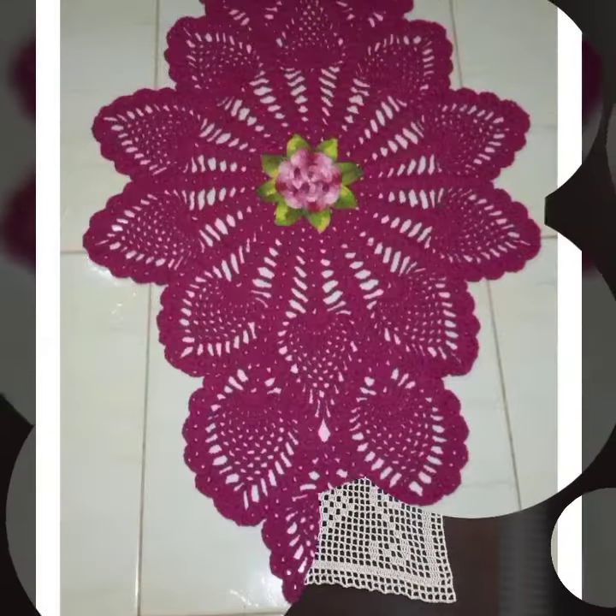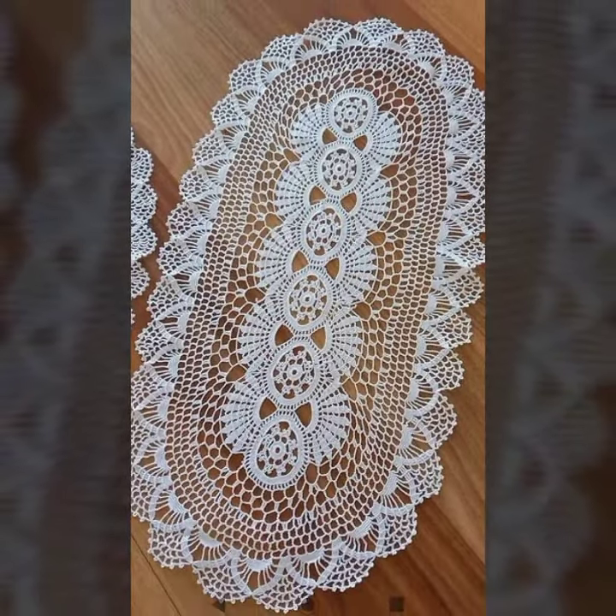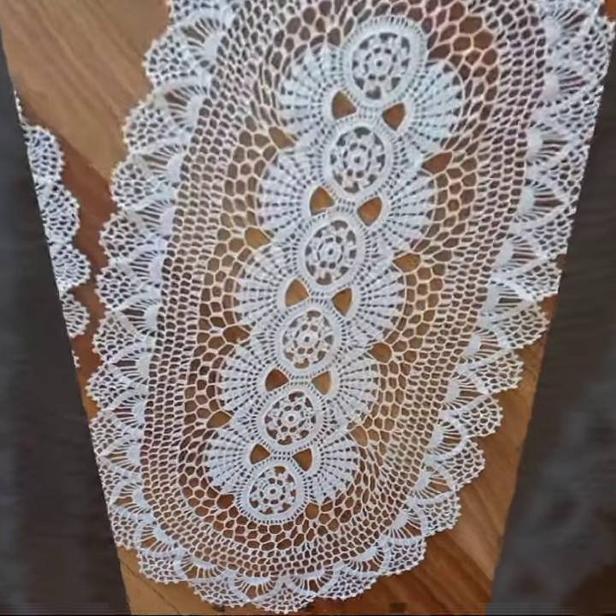If you want to buy these very beautiful crochet table cover designs, I will tell you some store names: AliExpress, ibiva.com, etsy.com, and Amazon.